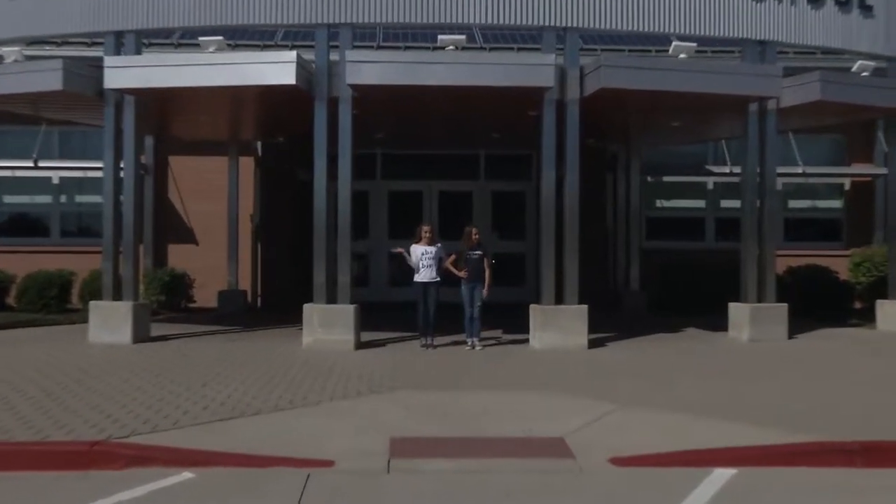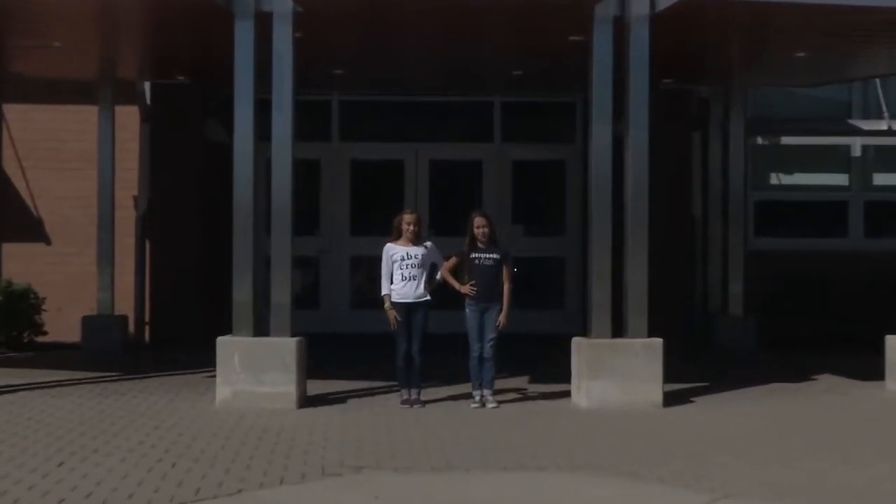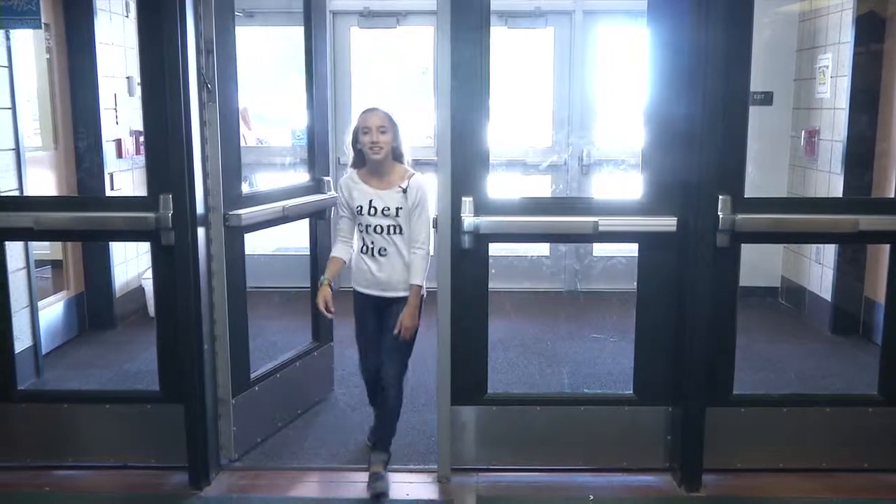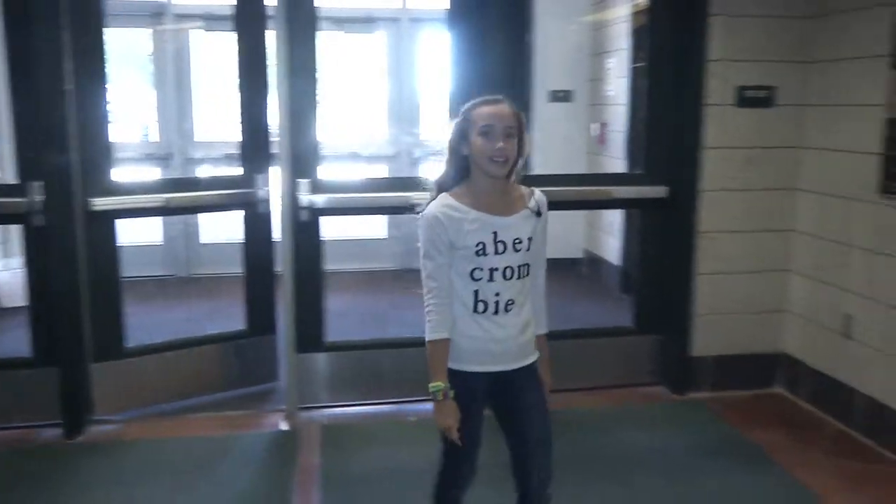Hi, I'm McKenna Anthony, and I'm Katerina Martinez-Candela, and we would like to welcome you to a tour at Turkey Foot Middle School. Here at Turkey Foot Middle School, we have many green energy features, and we would like to share some of them with you now.